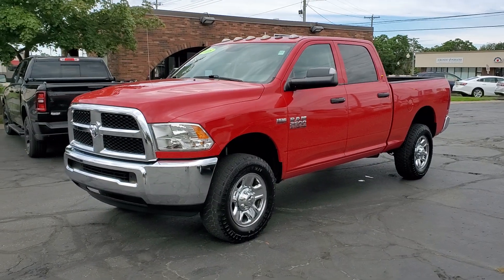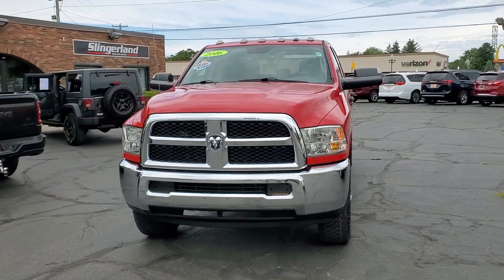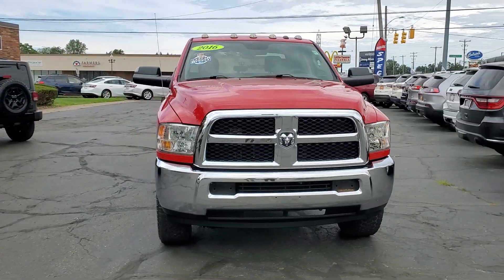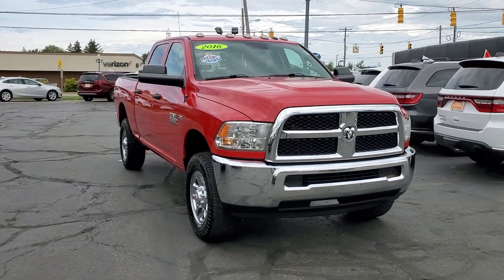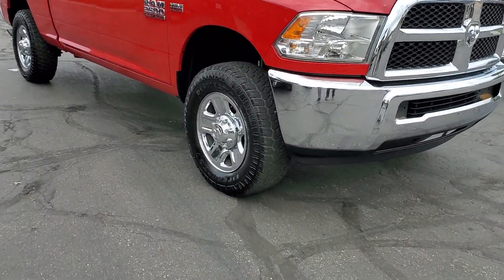This could be the car for you. The 2016 Ram 2500. This vehicle is an outstanding buy with fewer than 120,000 miles on the odometer. The Ram 2500 has what it takes to get the big jobs done right.